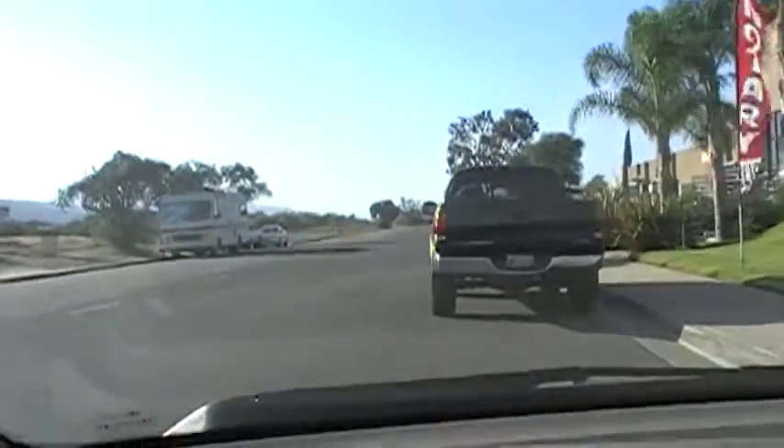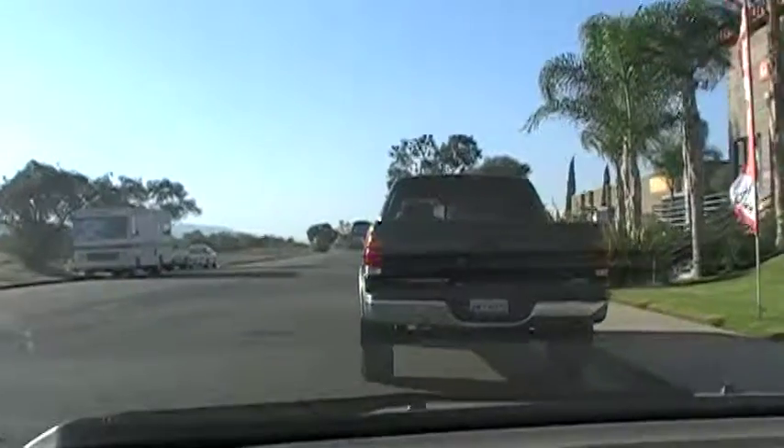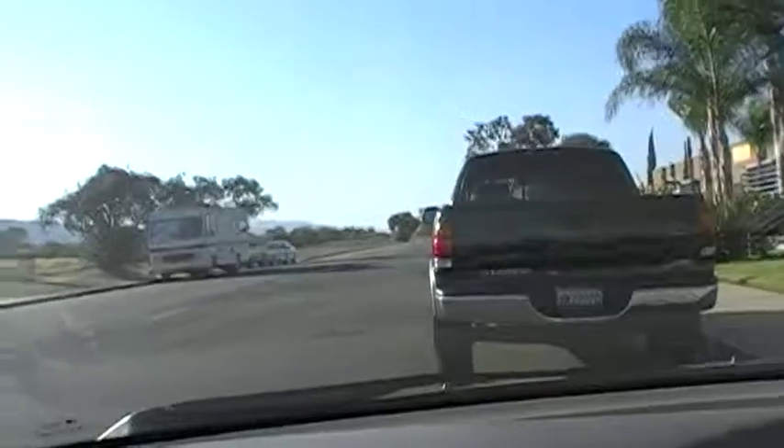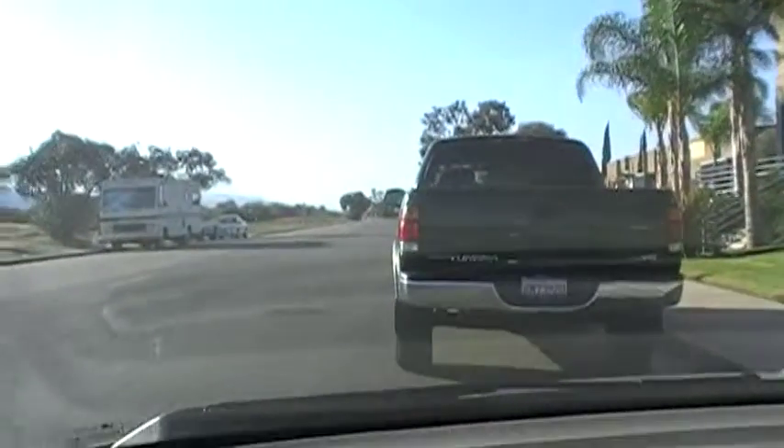I did have the car detailed but it does need a little bit of a clean up — it got a little dusty. So the car actually does shine up quite a bit nicer than what you're going to see here.